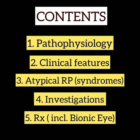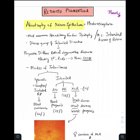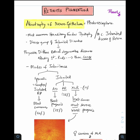RP is defined as the abiotrophy of neuroepithelium — a very important definition given in Parsons. Neuroepithelium means photoreceptors, rods and cones to be more specific. Rods are commonly affected when compared to cones. It is the most common hereditary fundus dystrophy — the most common inherited disease of the retina. RP belongs to a diverse group of inherited disorders characterized by progressive diffuse retinal degenerative diseases. In our patient the vision was non-progressive, but it is classically described as a progressive disease which affects the rods first, then progresses to affect the cones.